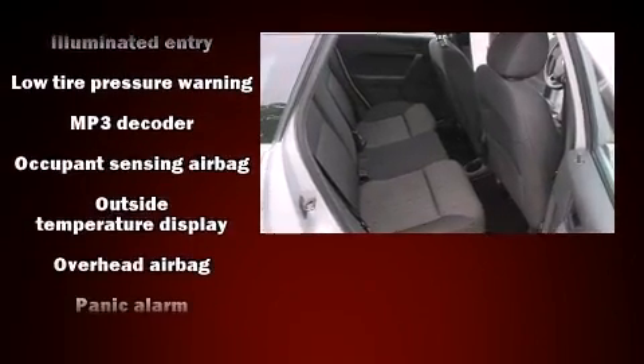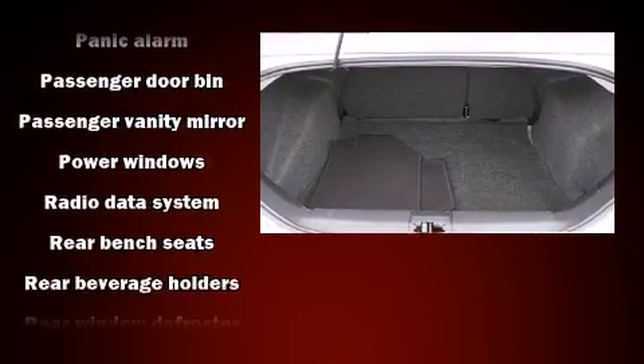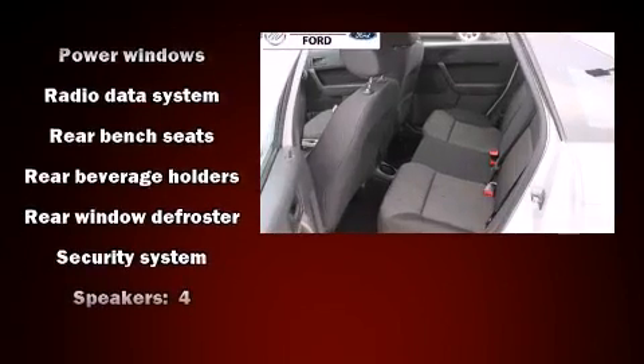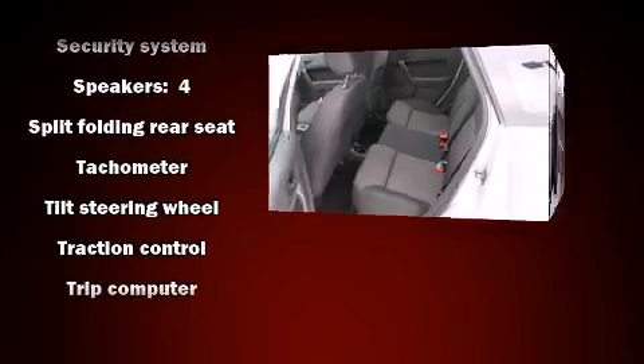Various mechanical systems are monitored by electronic stability control, keeping you on your intended path. It also arrives with a CARFAX history report, providing you peace of mind with detailed information.